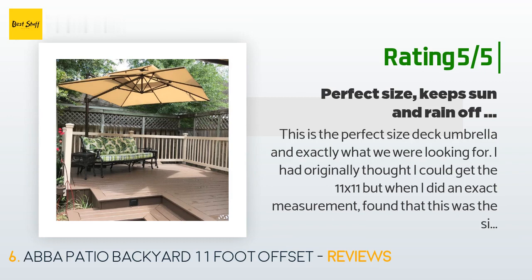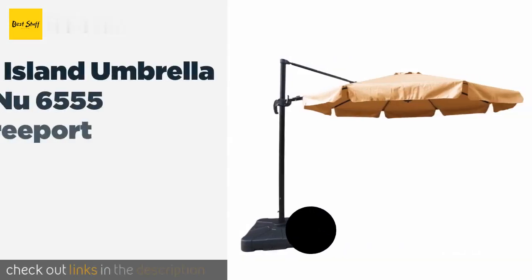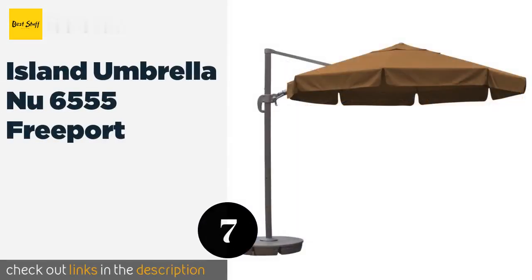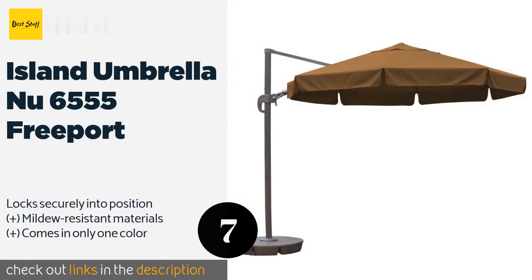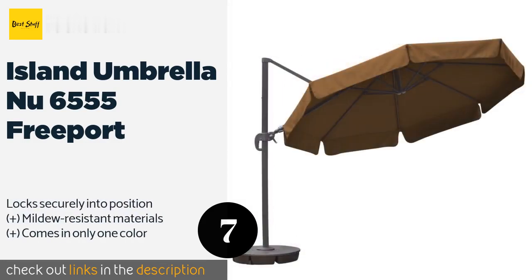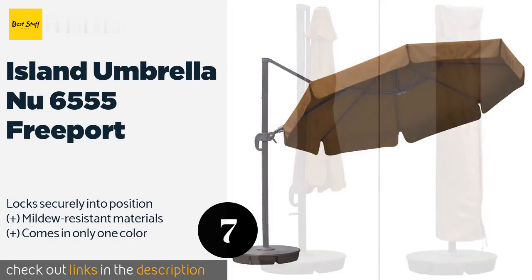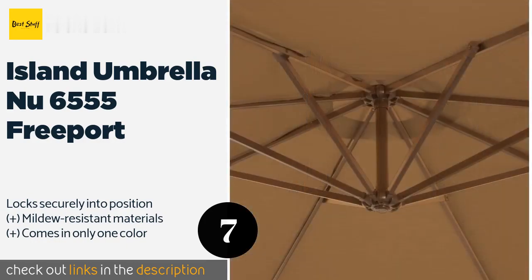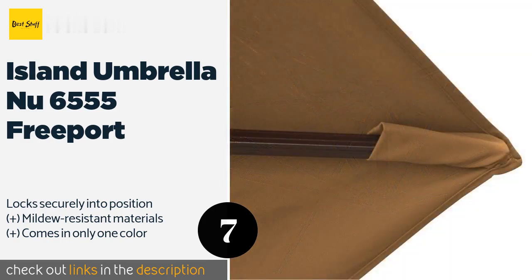The next product is Island Umbrella New 6555 Freeport. With its massive shade that flaps gently in a breeze, the Island Umbrella New 6555 Freeport provides a pleasant spot to read or nap without worrying about getting burnt. Its resin base can hold up to 225 pounds of sand, which should keep it nice and stable. This product is available on Amazon for $943.